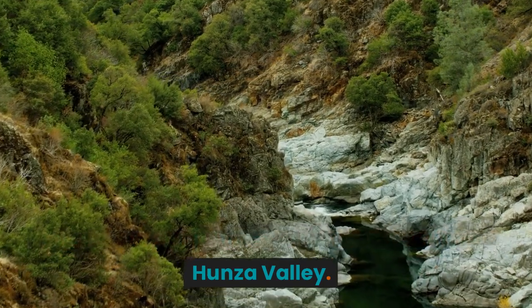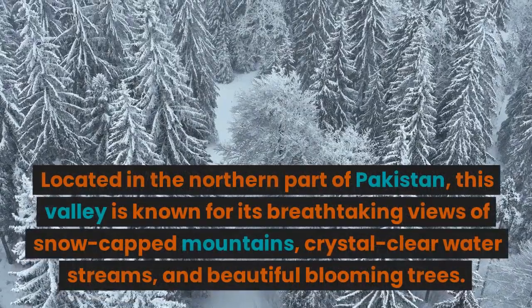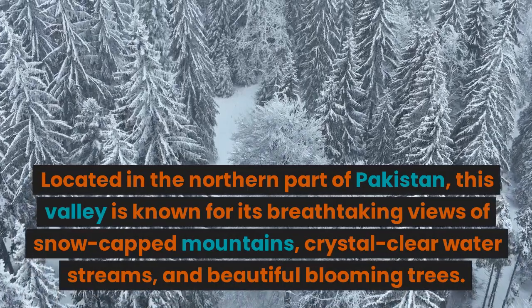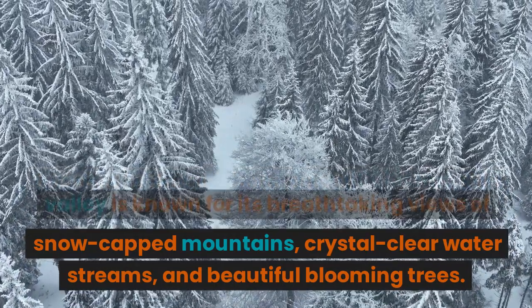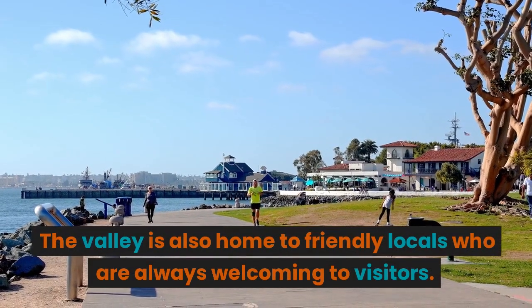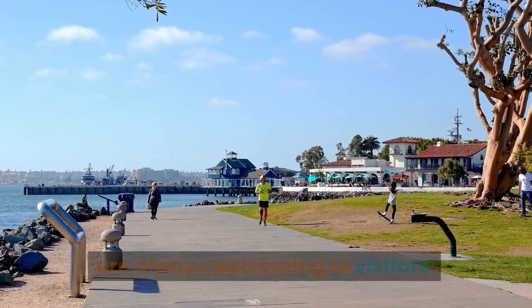Let's begin our journey with the magnificent Hunza Valley. Located in the northern part of Pakistan, this valley is known for its breathtaking views of snow-capped mountains, crystal-clear water streams, and beautiful blooming trees. The valley is also home to friendly locals who are always welcoming to visitors.